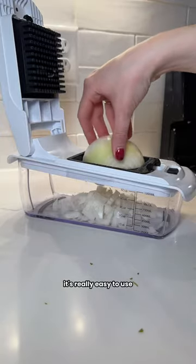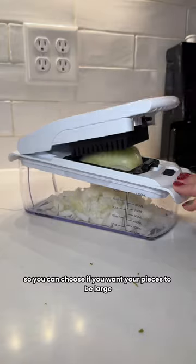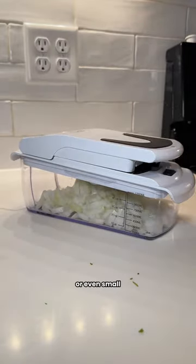I absolutely hate cutting onions, so I always use this whenever I need to chop up some onions. It's really easy to use and it helps get out a little bit of frustration. It comes with different blade sizes so you can choose if you want your pieces to be large or small.